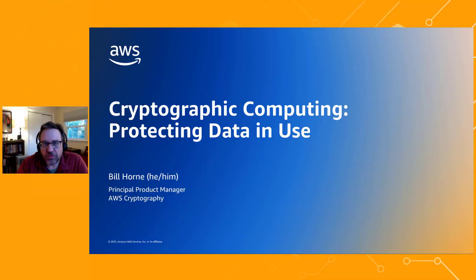Hi, my name is Bill Horne. I'm a Principal Product Manager here at AWS Cryptography. I run our cryptographic computing program, and today I'm going to tell you about some of the things we're doing at AWS around cryptographic computing.